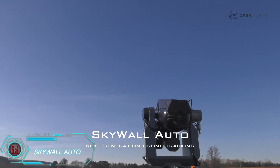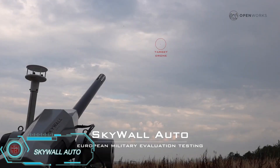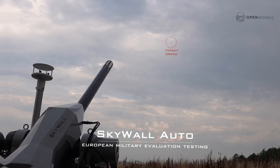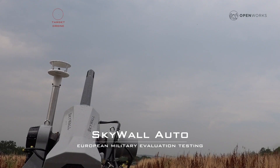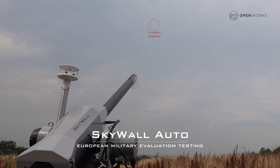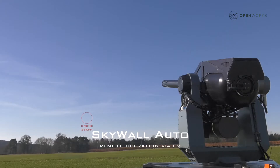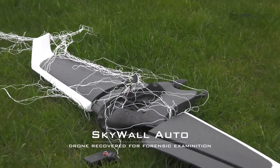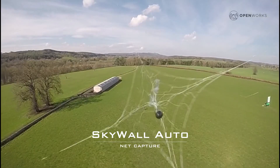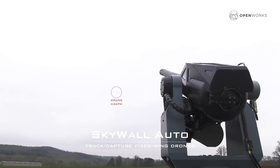Skywall Auto gained attention for protecting the G7 summit in Germany from potential drone threats. The system uses advanced AI algorithms to autonomously detect and engage multiple targets at once. It fires reusable projectiles equipped with nets and parachutes, which capture drones without damaging them. This allows for post-capture analysis rather than collecting debris. Skywall Auto can track and hit targets moving at speeds up to 43 kilometers per hour, and only requires one operator to manage the entire system, making it a highly efficient and versatile solution for drone defense.